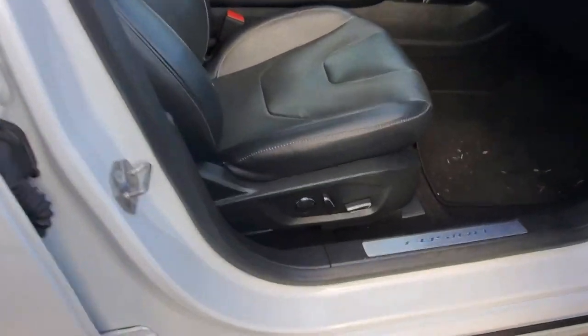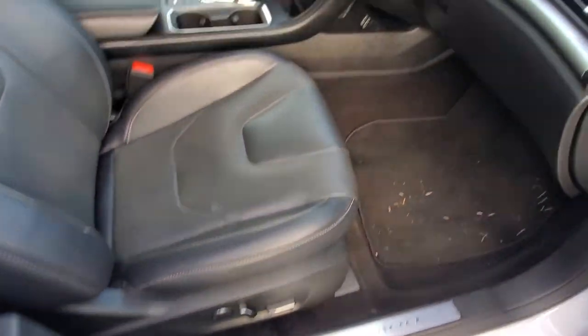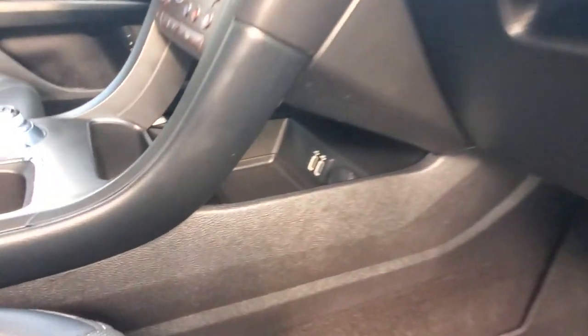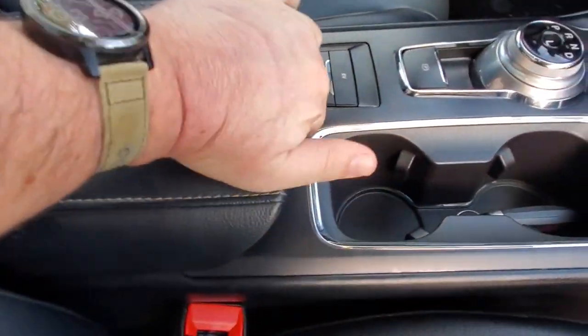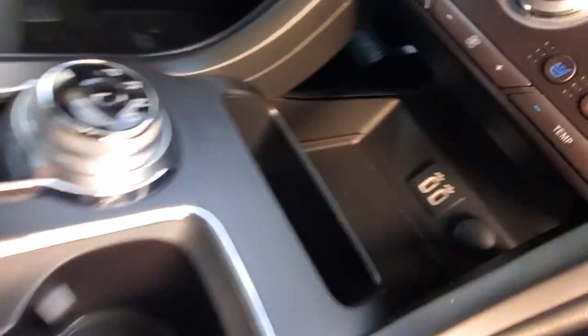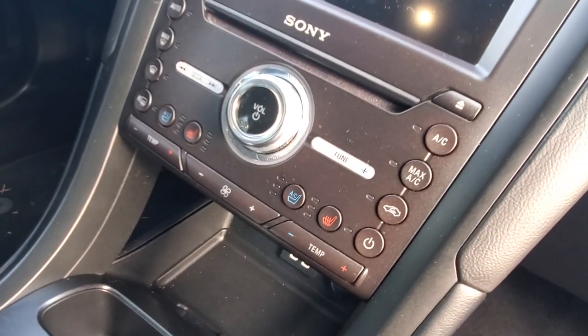Up front you've got a power passenger seat with lumbar support and leather upholstery — perforated on the seating surface and solid bolsters. In the glove box you've got the owner's manual. Up here there's more storage, and there's your automatic transmission with EV mode. You've got a big armrest with storage underneath and USB ports.